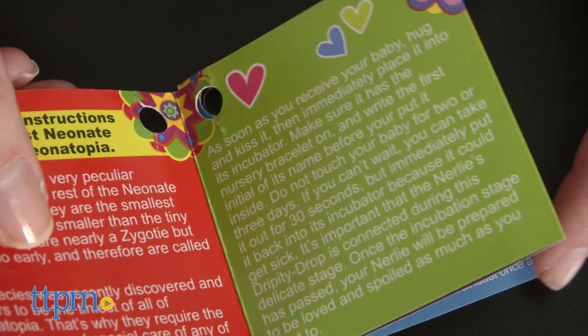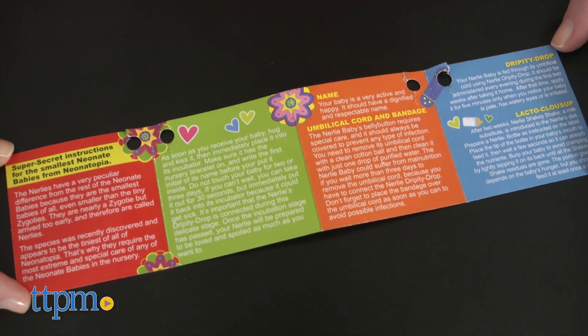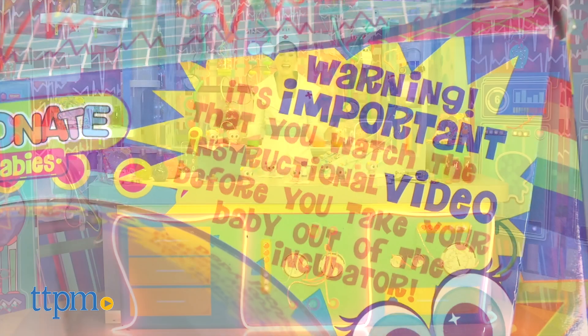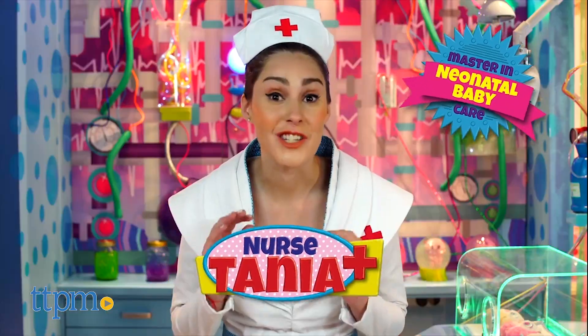There's also a special care guide with very specific instructions on how to care and play with your Nerly baby. The package even tells you to watch an instructional YouTube video, led by the fictional nurse Tanya, before you take the baby doll out of the box.